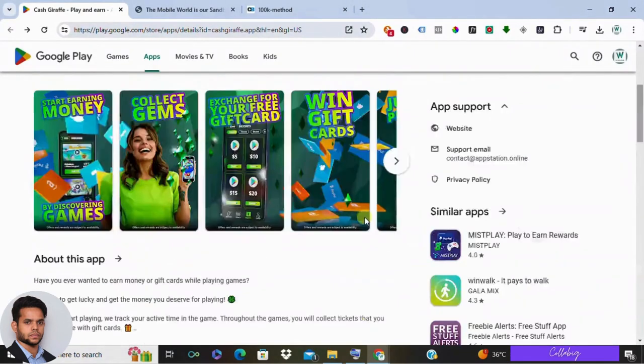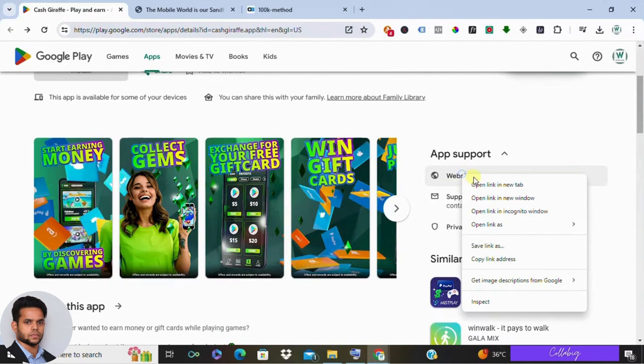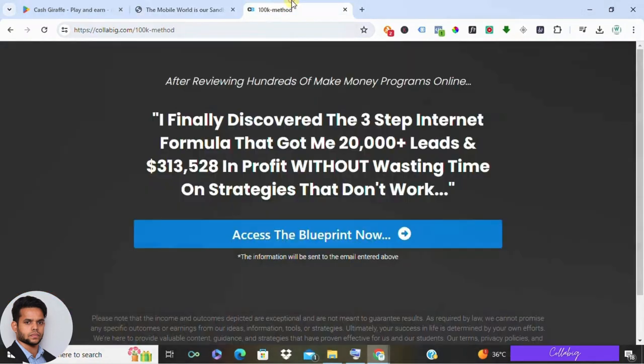So is Cash Giraffe worth your time? Well, it depends. If you are someone with plenty of free time and wouldn't mind earning a bit of pocket money on the side, then sure, Cash Giraffe would be a fun option. But if you are looking to generate significant income, there are certainly more lucrative opportunities out there.